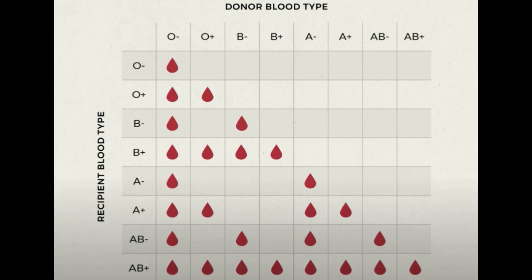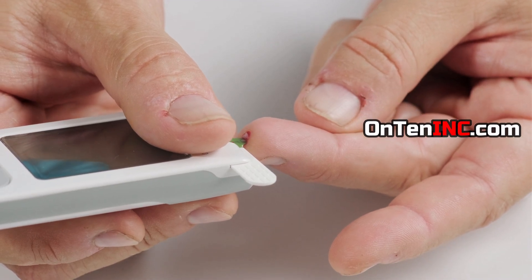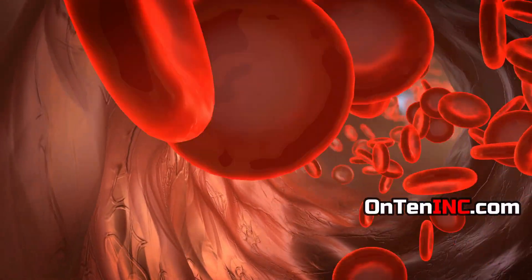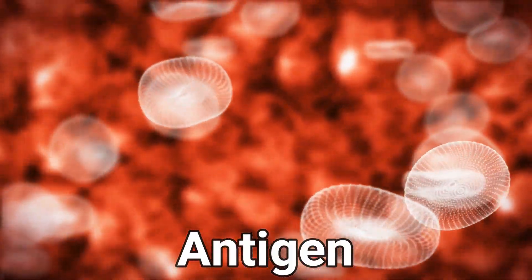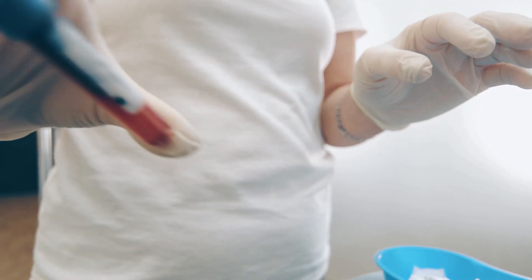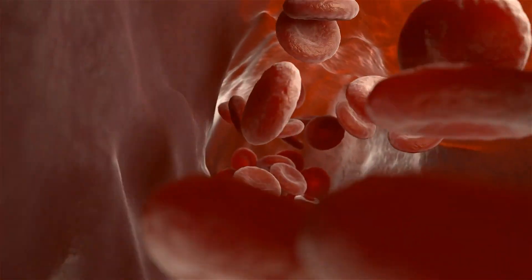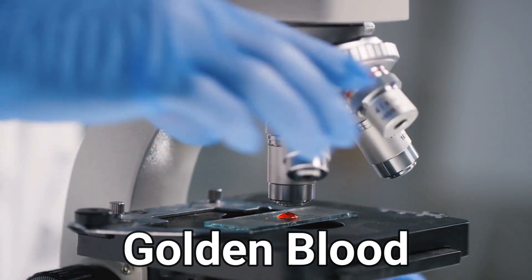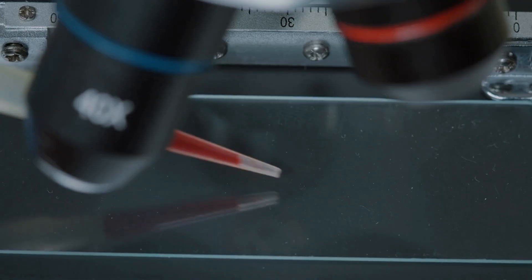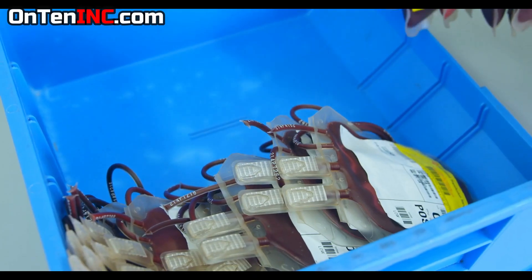But this chart doesn't show every blood type in the world — these are just the most common ones. We said there are 33 different blood types, but the chart only shows 8, so where are the other 25? The other ones differ based on their antigens. The least common one is Rh null — this blood type does not have any antigens at all. Doctors call this type of blood the golden blood, because it's one of the most valuable. Someone with this blood type can donate to whoever they want — everybody can accept it.